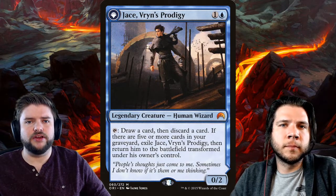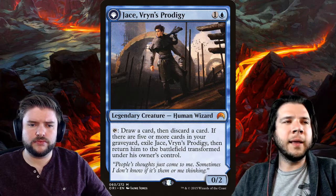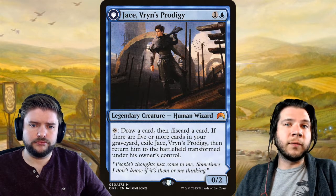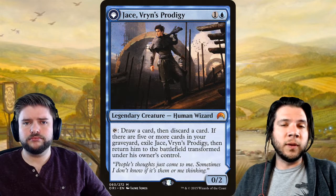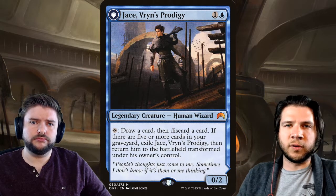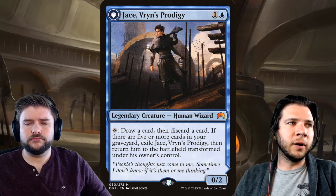Jace, Vryn's Prodigy is around $25 to $30 right now. If you're not playing that deck, just get rid of it. It was in a From the Vault set, and it has really good reprint equity. If they decide to make a Pioneer Masters set, they're going to ask: what mythics would be targeted for reprints? You don't want to be holding those cards when they get reprinted or spoiled, because then you're going to lose all that value that was just sitting in a binder.